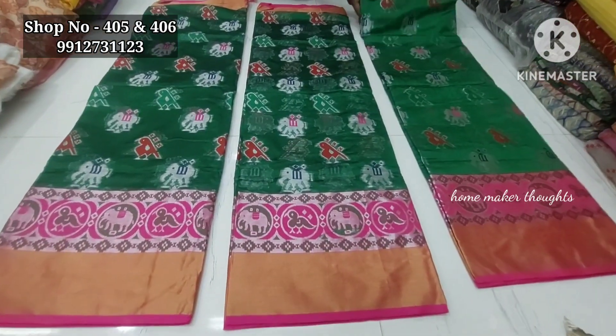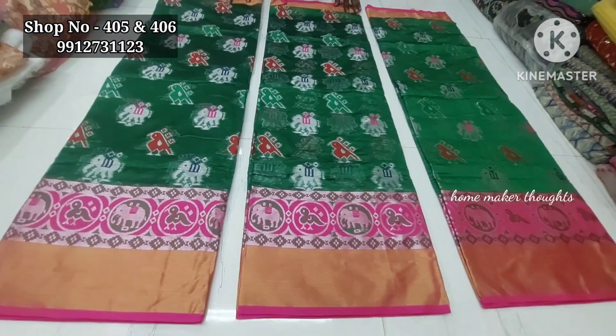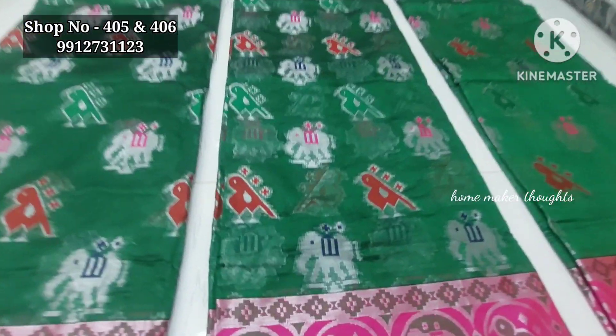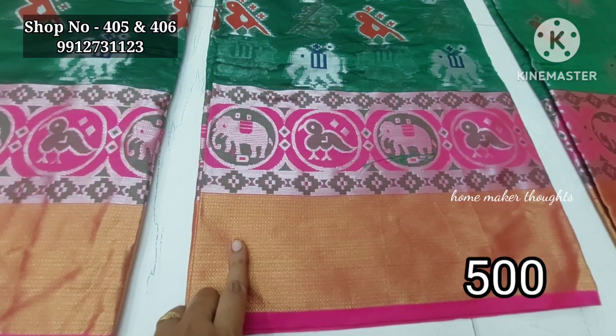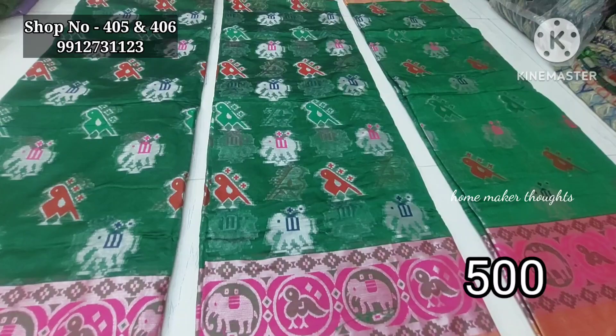Next item is a Kalamkari design — this is a French sari. The fabric has a silver jerry and golden jerry, with a naked border outside. The fabric is a single color. The price is 350 rupees.